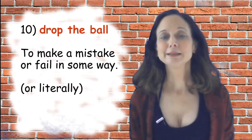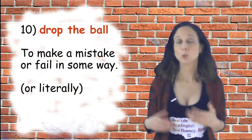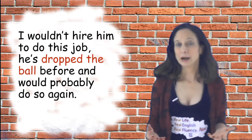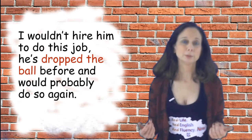Number ten is 'drop the ball,' which means to make a mistake or fail in some way — or it can mean literally to drop a ball. A sample sentence: I wouldn't hire him to do this job. He's dropped the ball before and will probably do so again.